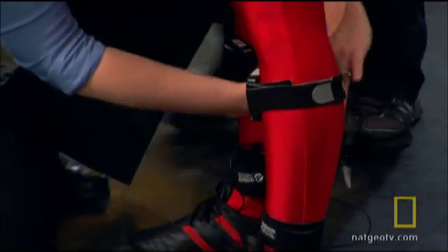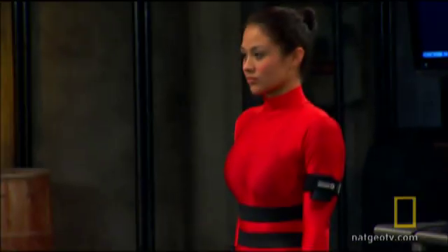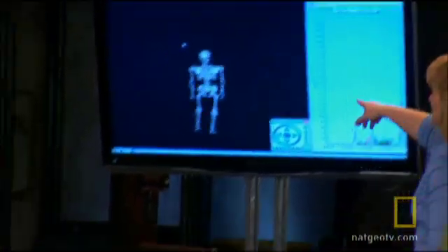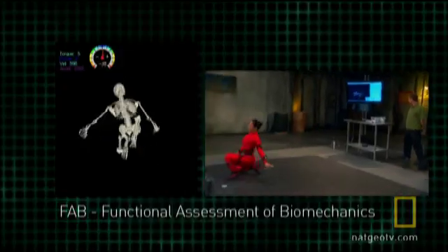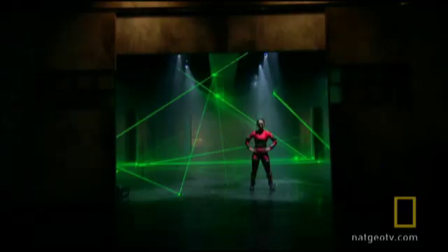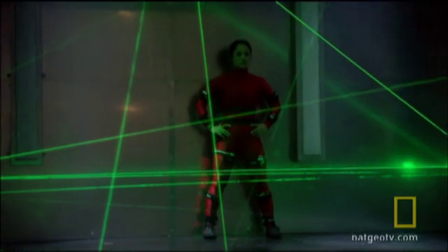The sensors of this system accurately measure body position and movement in three dimensions. The data is transmitted in real time to a computer that displays a virtual image of Mindy's skeleton in motion. The computer will record the range of motion of Mindy's spine and limbs so scientists can then assess why Mindy succeeds or fails.